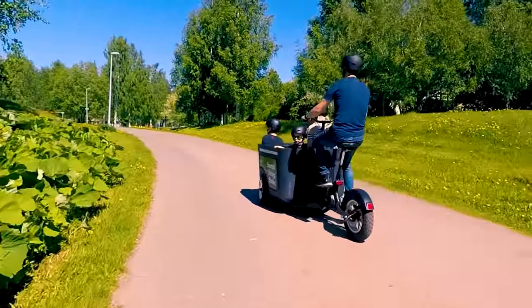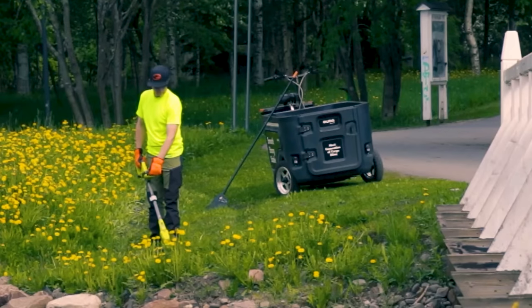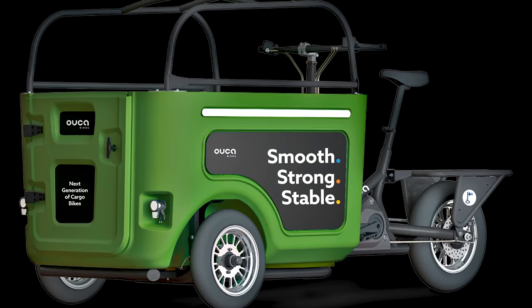The first thing you need to know about the cargo e-trike from Uka is that they are planning to release up to three variants of the trike for specific purposes. Each can carry up to 397 pounds of cargo; however, one can carry significantly more.